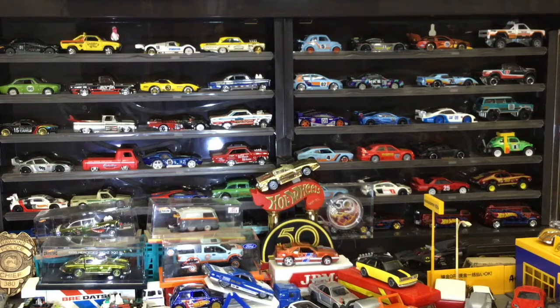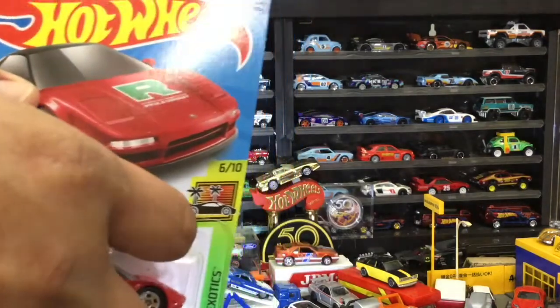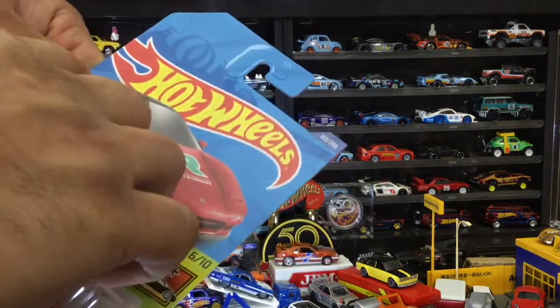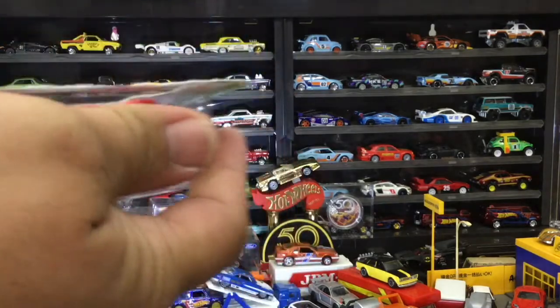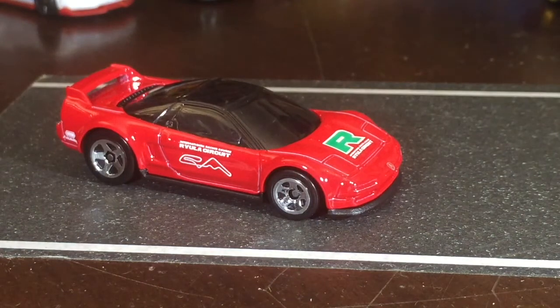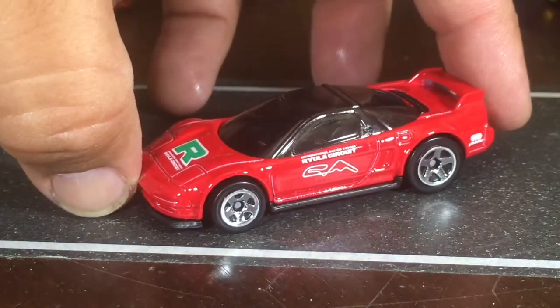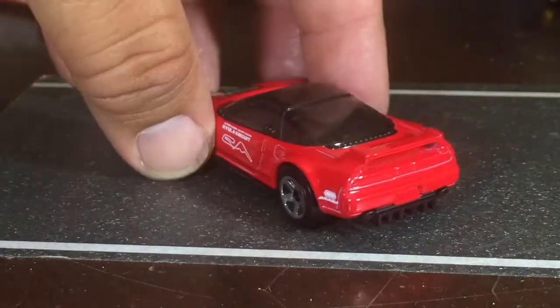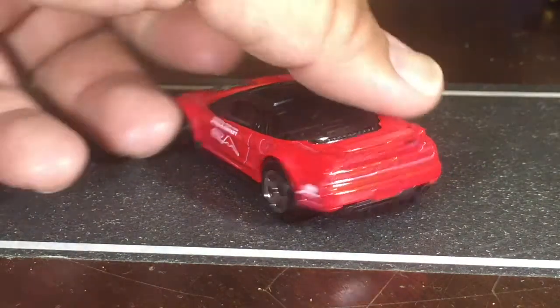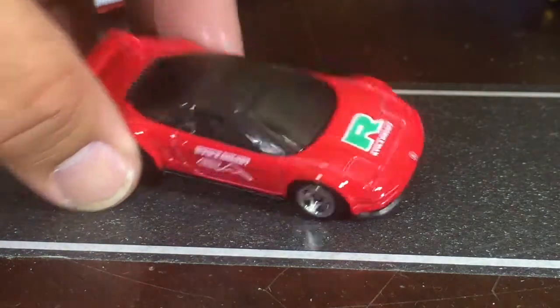Sticking with the Honda theme, we're going to the Acura NSX. Even though it's made by Honda, it is still an Acura. I think this is probably my favorite color combination on the NSX — the iconic red with the black windows. I still can't believe this car is from 1990 and people are still driving it. It's an exotic car — why not?